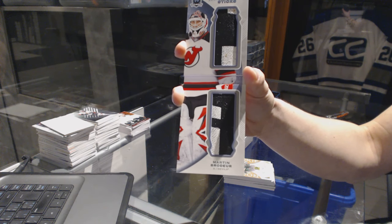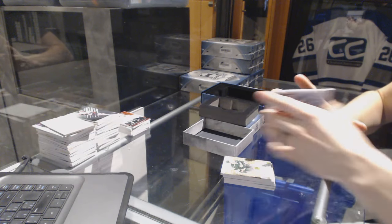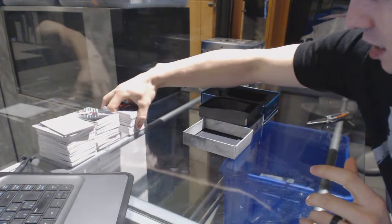Wow. Two tins in, and a successful case is successful.